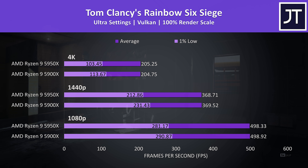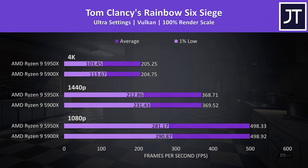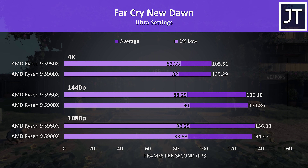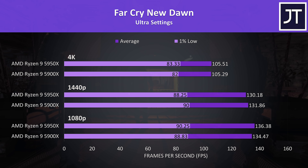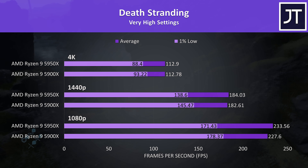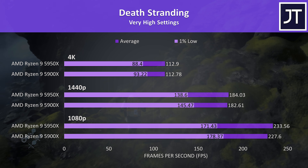Rainbow Six Siege was tested with Vulkan and the game's benchmark tool — again no real differences here, however at all resolutions the 1% low from the 5950X was slightly lower. Each bar on the graph is an average of 5 test runs, and the 5950X 1% lows were much more inconsistent, perhaps 16 cores is just too much for it. Far Cry New Dawn also had some inconsistent results despite averaging 5 test runs, with only a couple of FPS difference best case. Death Stranding was tested by walking through the same part of the game — the 5950X was down a little in 1% low performance, however average FPS was always ahead of the 5900X regardless of resolution.